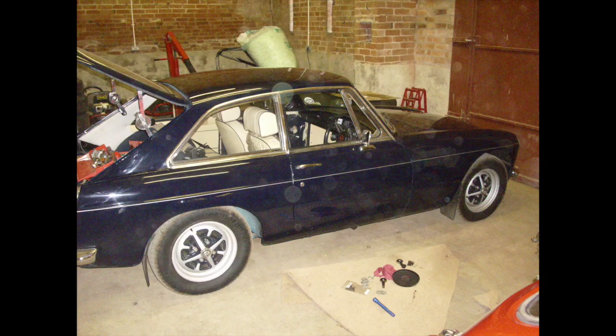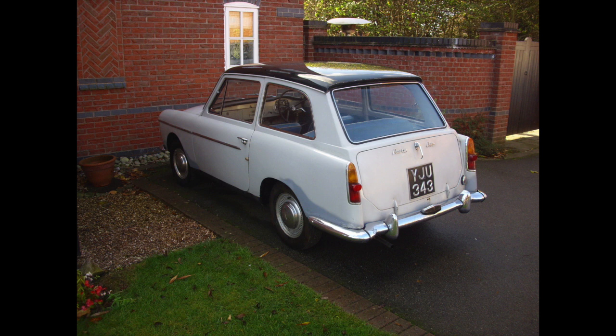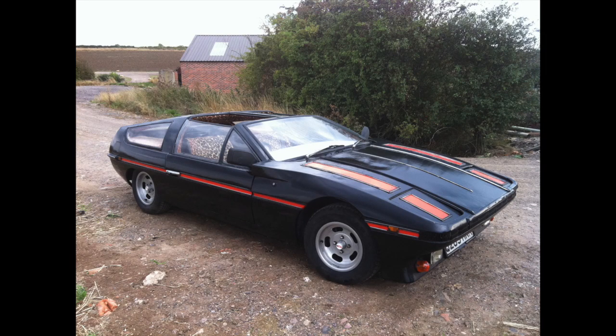I've had a lot of MGB GTs and this one was a very beautiful one. I put a full leather interior in it - magnolia with pipe blue. Good car. An A40 Farina bought by a young lad getting into classic cars who thought it was super cool, and it is - it's a designer-built car.